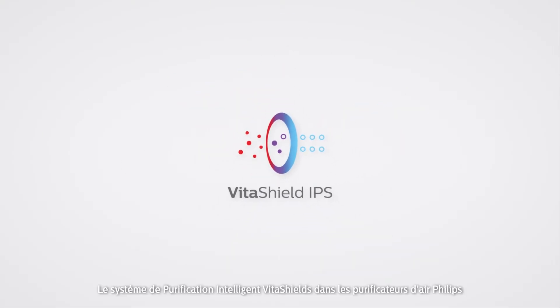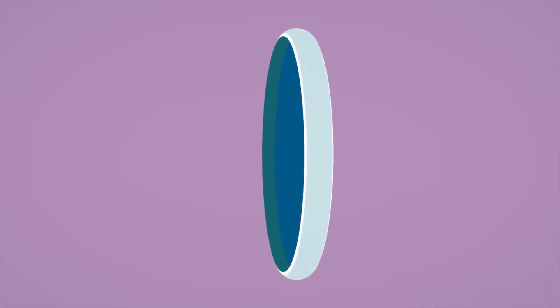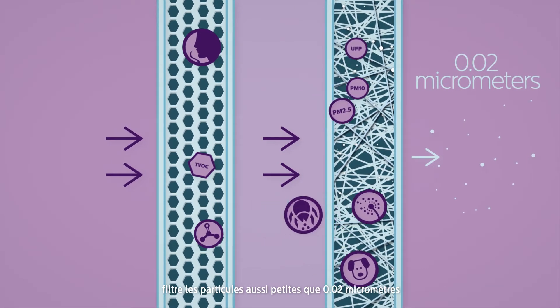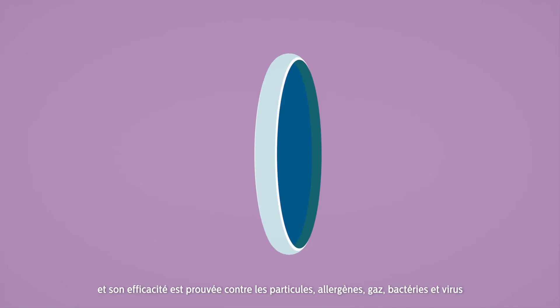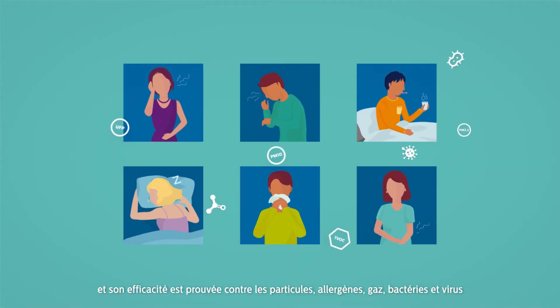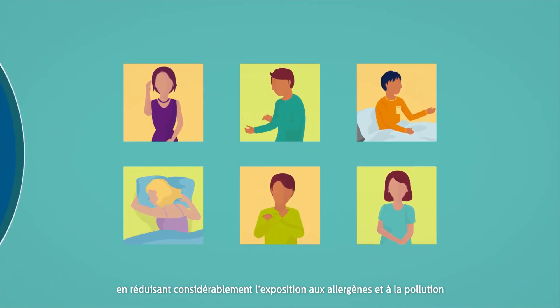Inside Philips Air Purifiers is the VitaShield Intelligent Purification System, a high performance natural purification technology that filters particles as small as 0.02 micrometers and is proven to be effective against particles, allergens, gases, bacteria and viruses, and in significantly reducing pollution and allergen exposure.